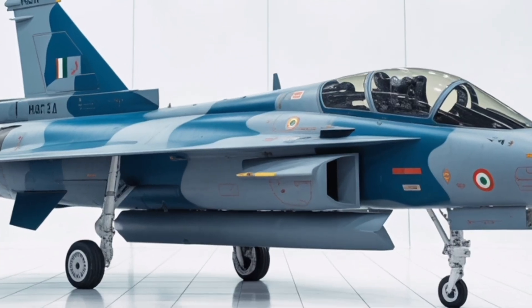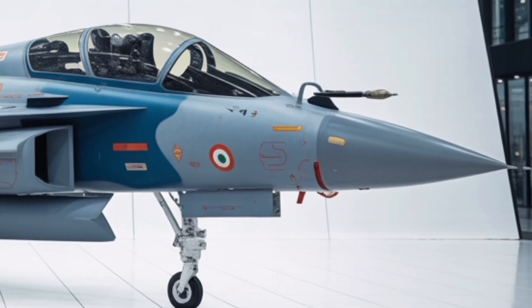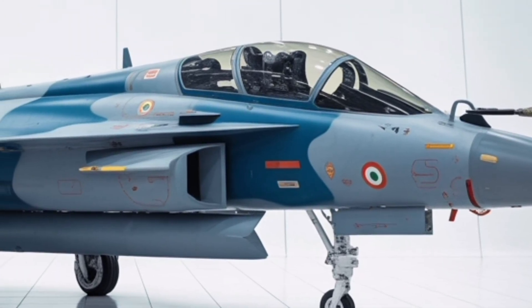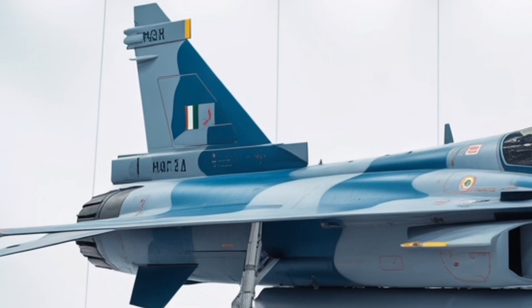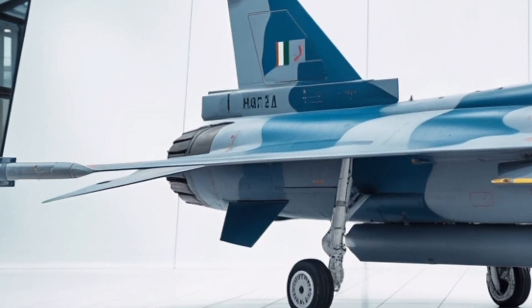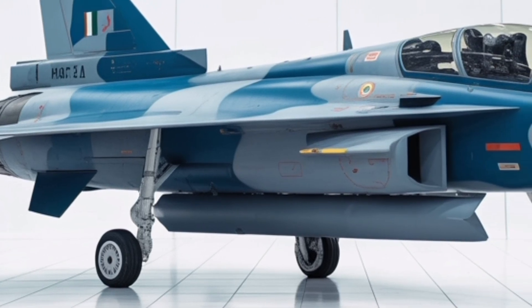The exterior of the HAL Tejas MK2 2025 is a perfect blend of aerodynamic precision and stealth-focused engineering. Its airframe has been refined from the earlier MK1 design, now featuring a slightly longer fuselage and an enlarged delta wing that improves stability, agility, and fuel capacity. The composite materials used across nearly 90% of the structure not only reduce the aircraft's weight but also make it resistant to corrosion and radar detection.